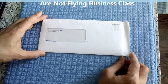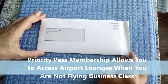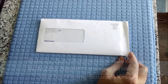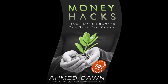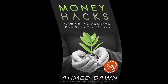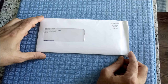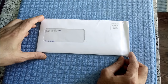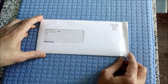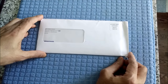Today I'll be unboxing a Priority Pass Membership Card. Priority Pass is the world's largest independent airport lounge access program. A lounge is a place at the airport where you can relax before the flight, and usually they come with access to shower, unlimited food, drink, and many other features.